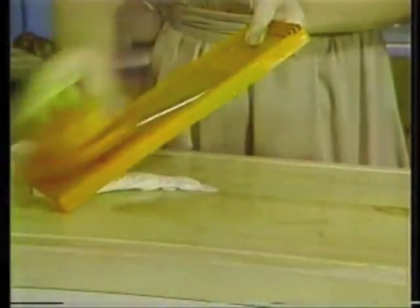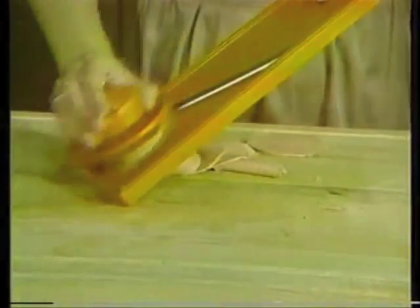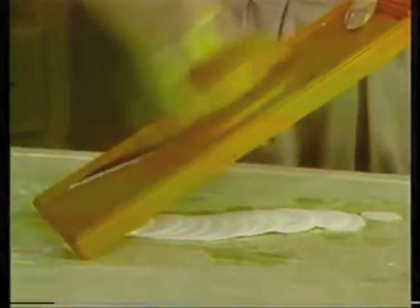Did you ever slice a potato this easily before? Miracle Slicer gives you perfect cucumber slices. Better cold-cut slices than a delicatessen. And onion slices so fast there isn't time to cry.